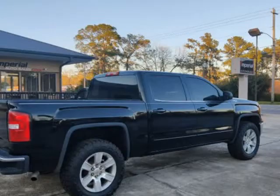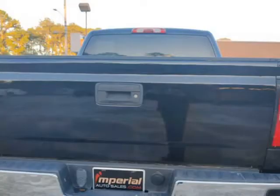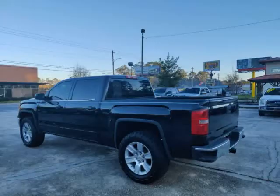Bedliner, power wheels, universal garage opener, remote starter, heated/power mirrors, locking differential. Visit us at imperialautosales.com.